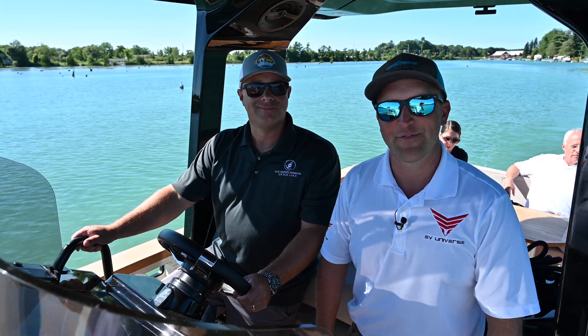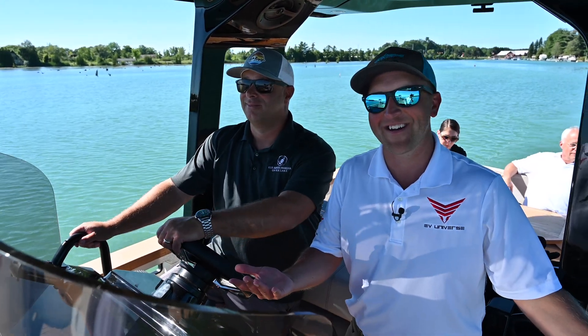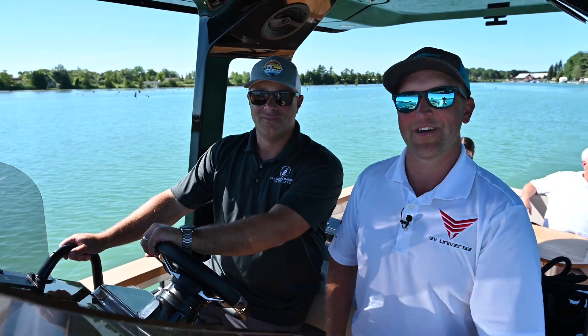Hi everybody, Brian Colley here for EV Universe and we're out on the lake! We're not in a car! And I'm with John Conrad with the Elk Rapids Marina.